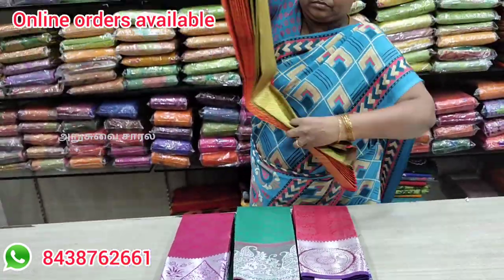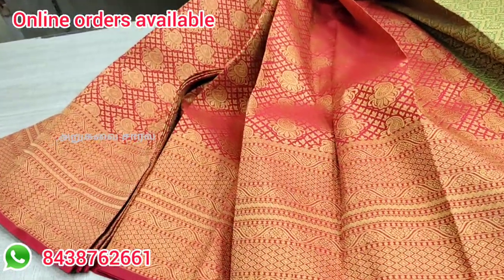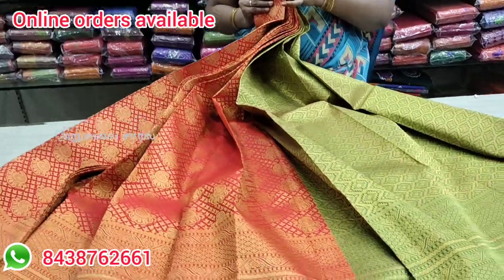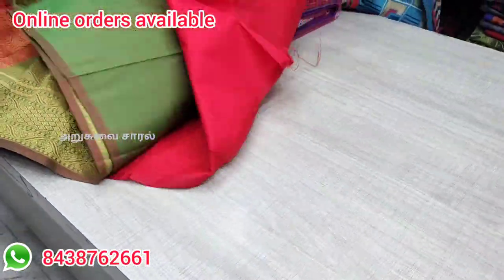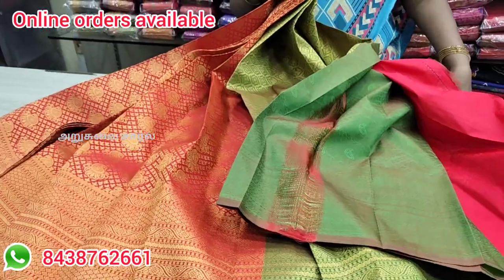If you look at the sari, it's very nice. You can see this sari collection — if you look, you can buy a green color combination. You can see the sari and the silver sari. You can add a blouse in contrast.